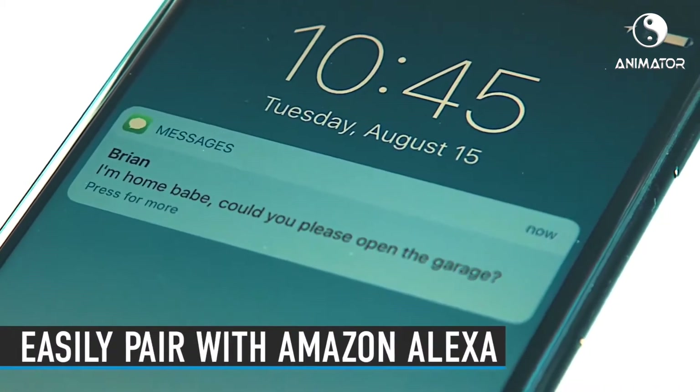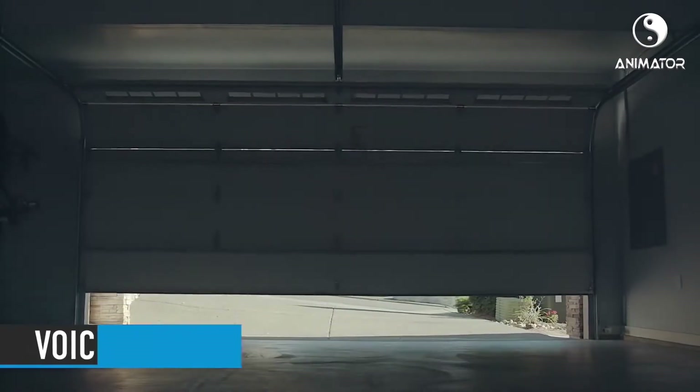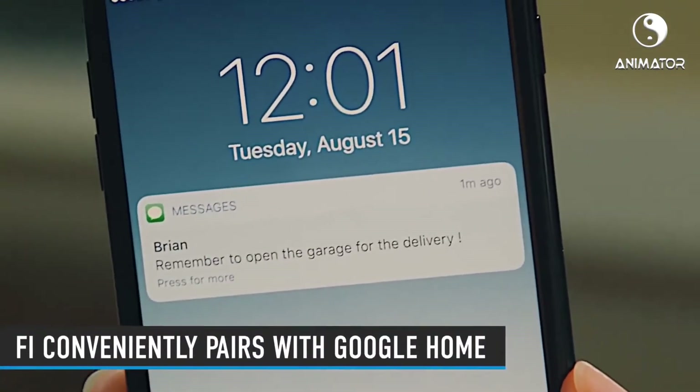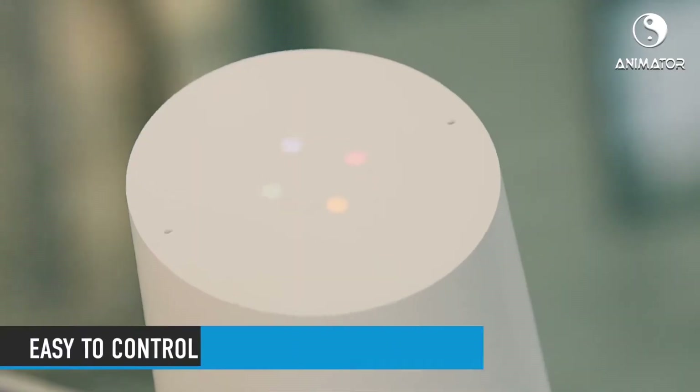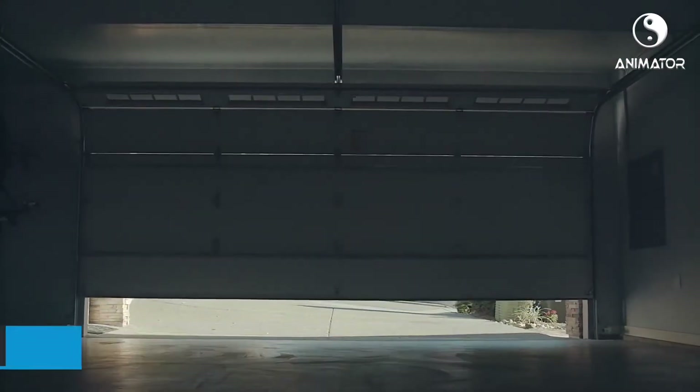Alexa, tell Fai to open the garage. Okay, open the garage. Okay, Google. Tell Fai to open the garage. Okay, opening garage.